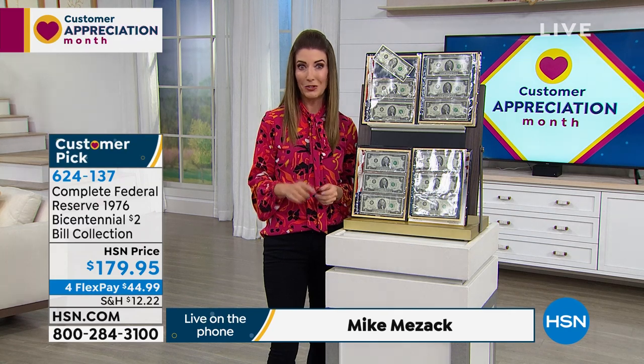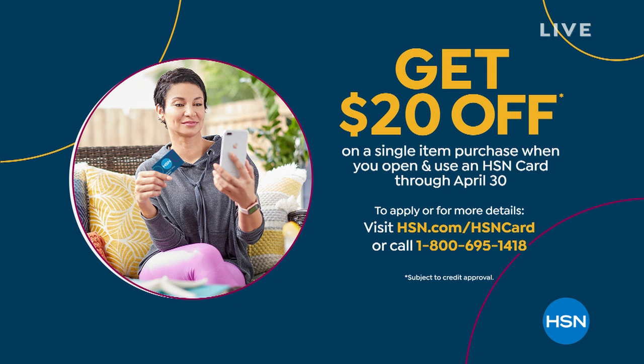Mike Mezak puts together HSN exclusives. Here's something else you won't find if you're doing coin collecting at the retail world - you don't find FlexPay. That's our interest-free monthly payments. We also give you 90-day returns. And another great way to save money today: $20 off your first purchase if you apply today and buy today with the HSN credit card. You can start your coin collection today.